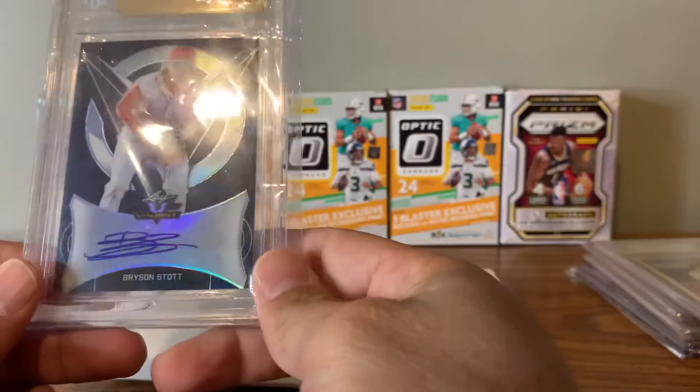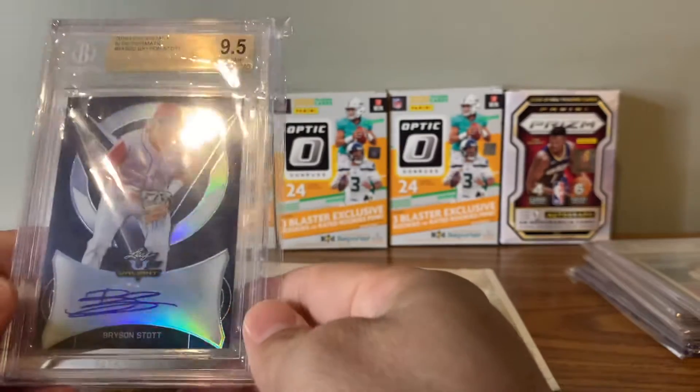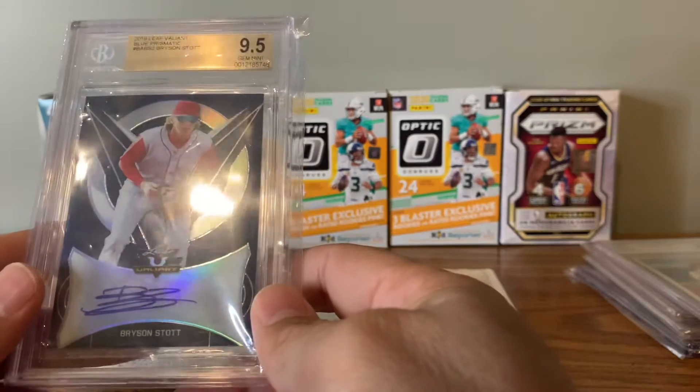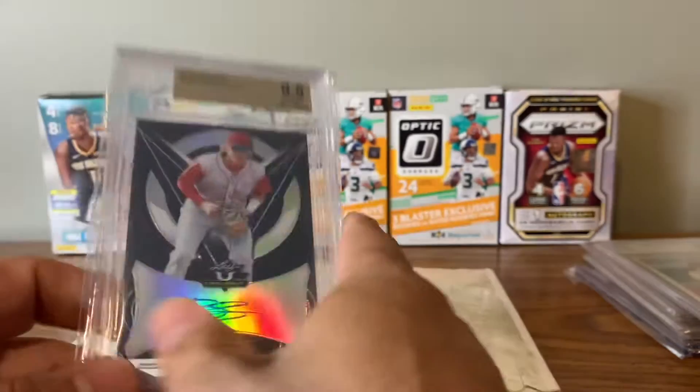We did pick up a Bryson Stott — I saw this one going off, and this is numbered to 25, specifically 22 of 25. BGS 9.5 of an up-and-comer autograph — Limited. I think I paid 17, 18 bucks for this. It's gonna cost more than that to grade it.